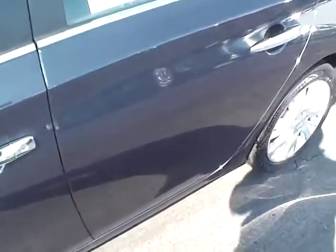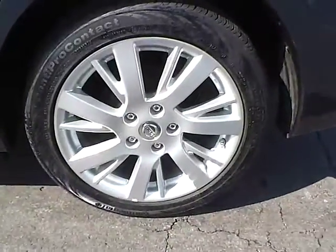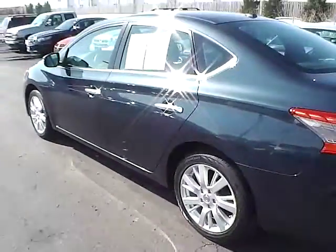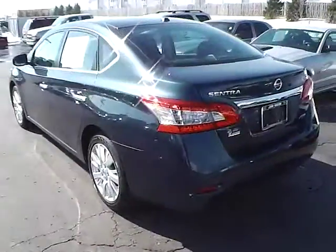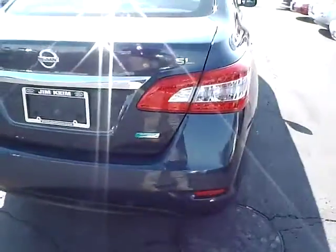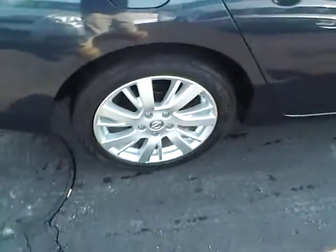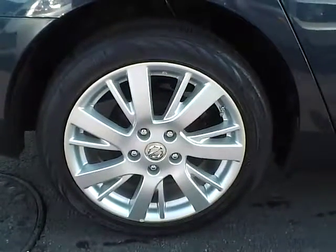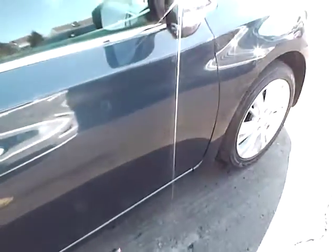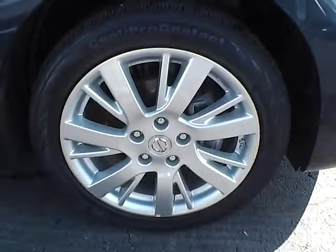The paint is in excellent condition — no dings, dents or blemishes, no curb rash or scratches. LED taillights and excellent tread depth on the tires.